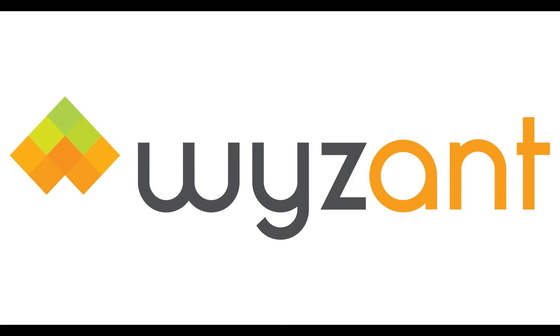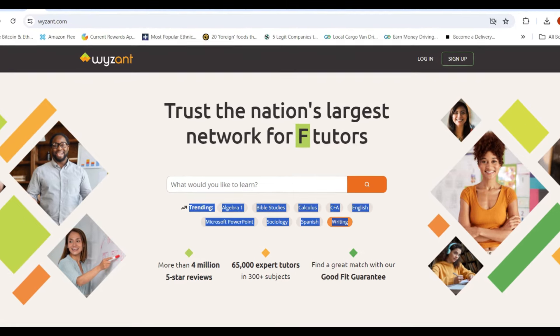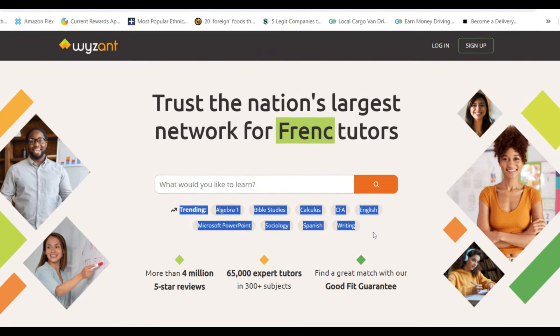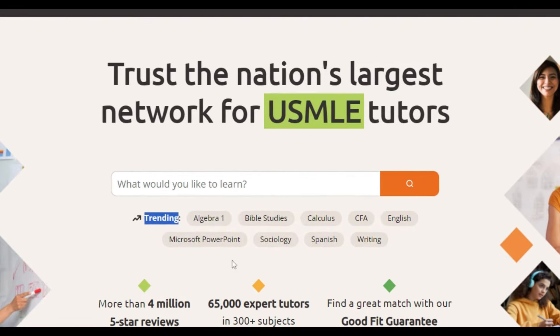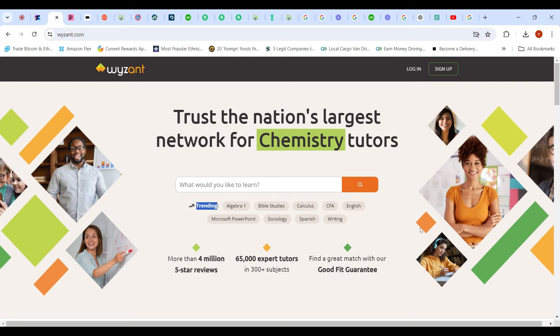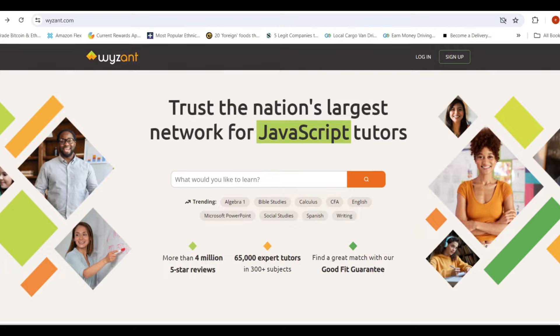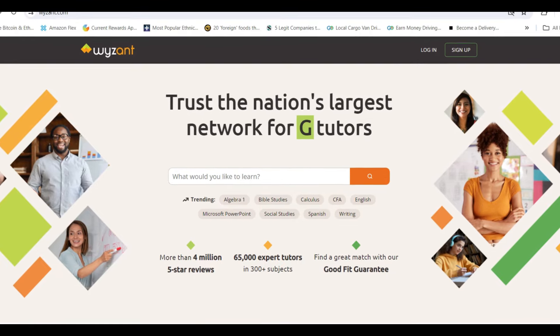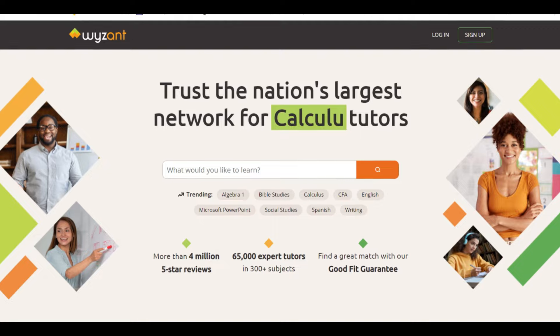The first one is called Ryzen. When you come to Ryzen, it's going to tell you exactly what is trending right now. Let's say if you're good at algebra, you can start offering a service — algebra classes, Bible stories, calculus. There's a bunch of stuff people are searching for right now. You can come and host your class, helping other people. When you sign up for Ryzen, you just make your schedule so people know exactly what time you're available.